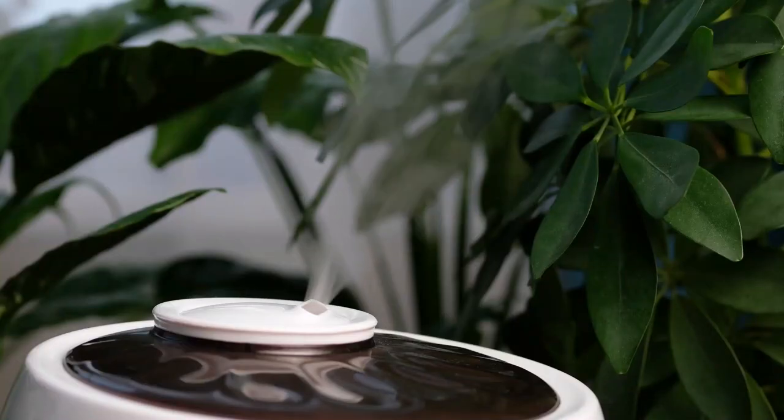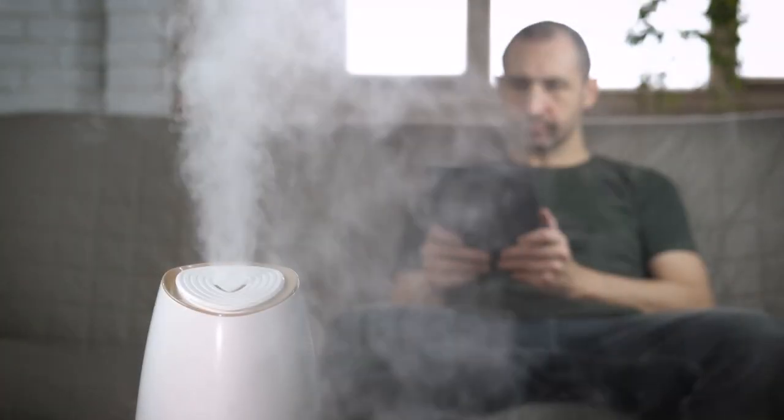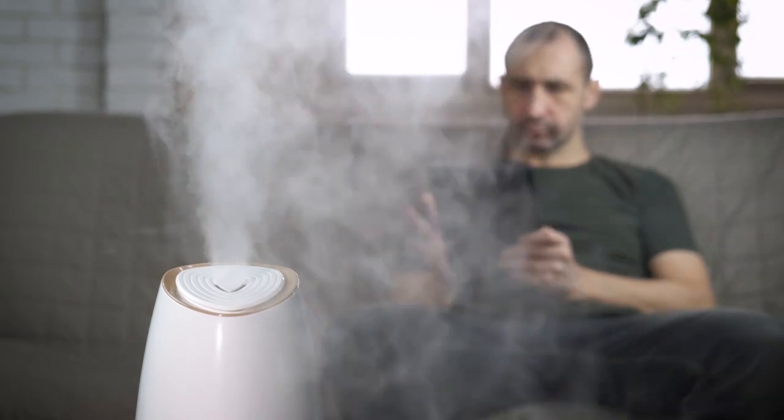If you are experiencing high humidity levels in your home, which can lead to issues such as mold growth, musty odors, and damage to your belongings, a dehumidifier can help to reduce humidity levels by removing excess moisture from the air, making your home more comfortable and healthier to live in.